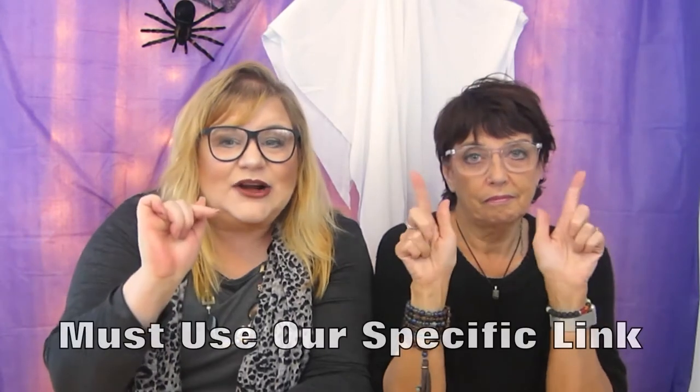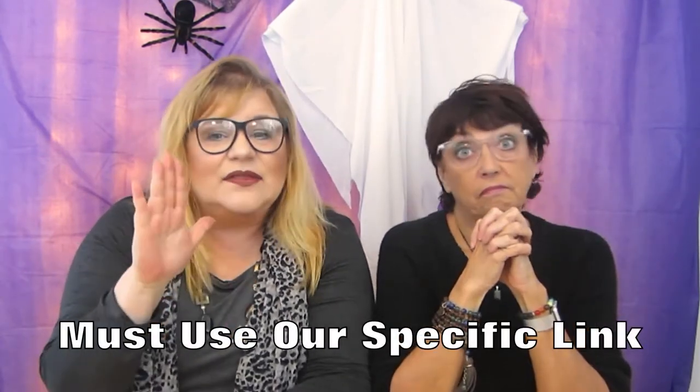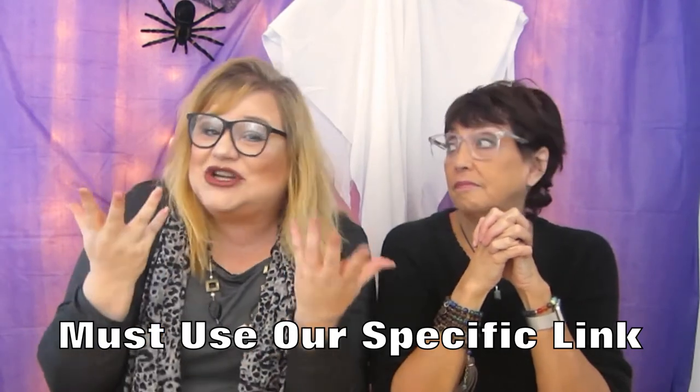Just for you, we have a code on how you can get a free pair linked in our description box, and we don't make anything off of that. This is something Furmoo offered to us to offer to you just because you're a Chickadee. So you can get a free pair of glasses from Furmoo and have fun shopping for them — they make it real easy to measure and compare to your current glasses. You buy one pair, you get one pair free, and none of them are more than $39.95 a pair, so you're getting two pairs of glasses for less than $40. Can't beat that deal with a stick.